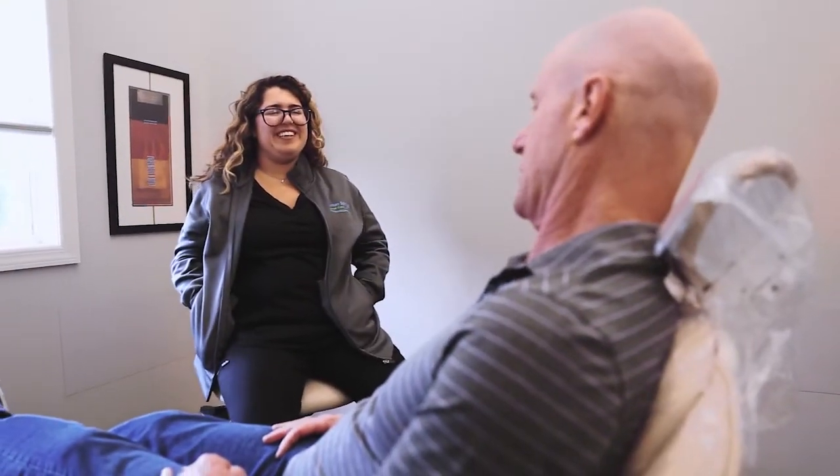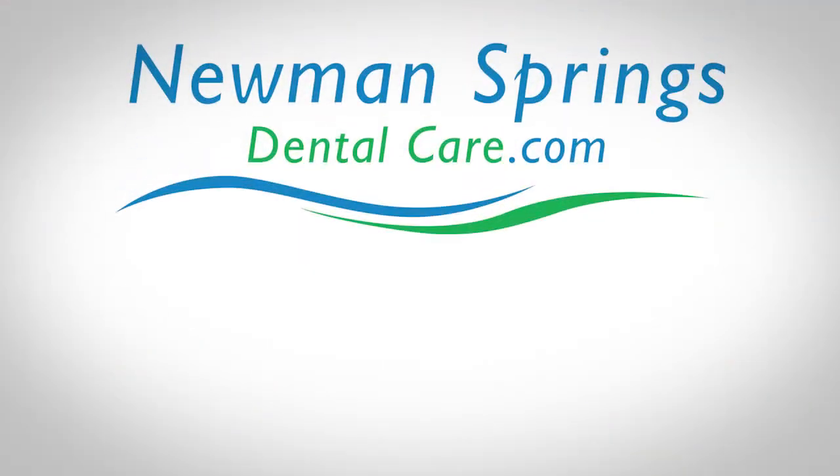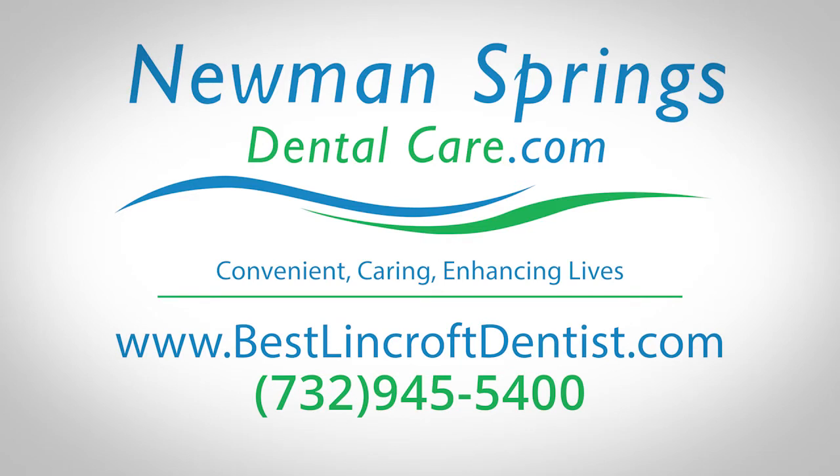Come and see how we can get you that straight beautiful smile you've always wanted at Newman Springs Dental Care. Newman Springs Dental Care — convenient, caring, enhancing lives.